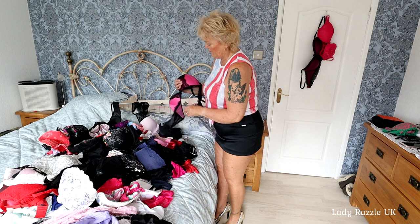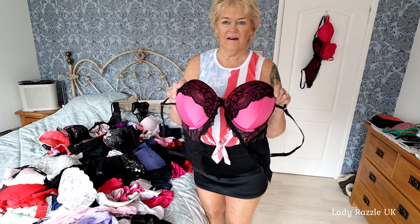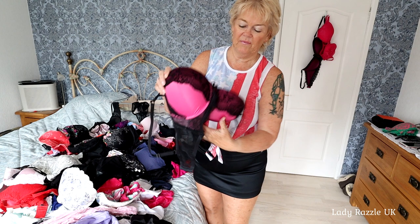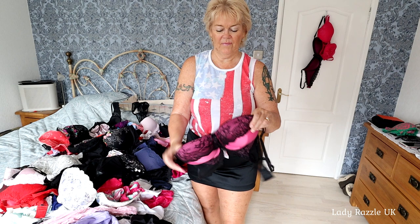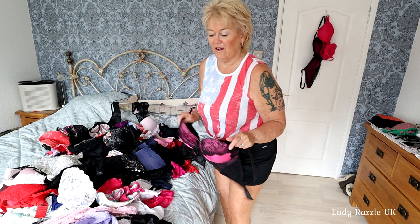This is a lovely one - nice, that gives you a lot of cleavage. Very stretchy back and preformed cups. Now I've got the task of finding the undies to go with it.